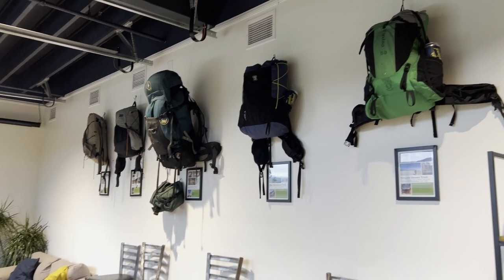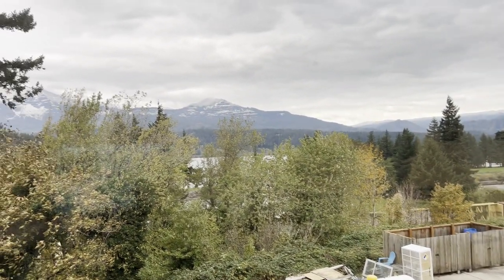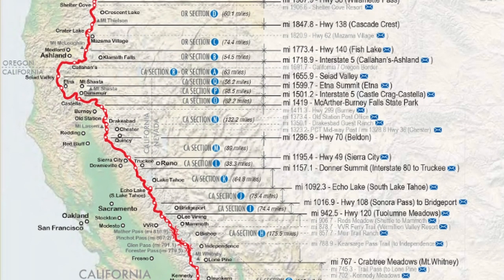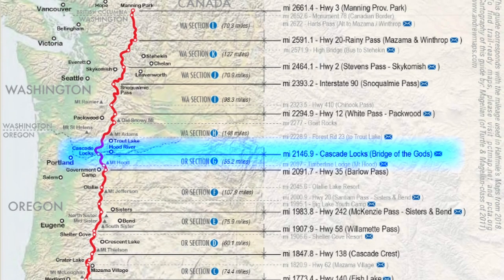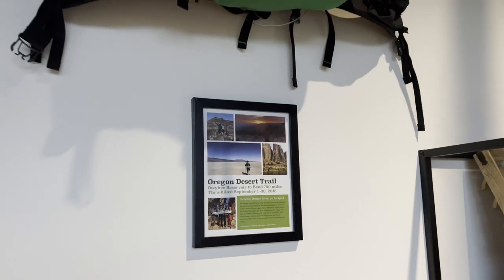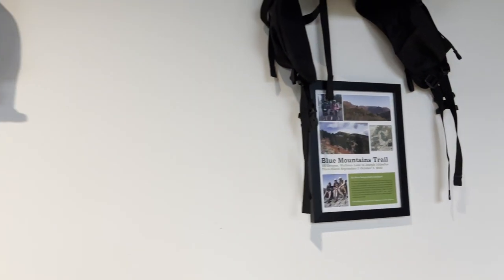Thunder Island Brewery is a popular stop for hikers looking to take a load off their feet — a comfy spot to have a refreshing craft beer while enjoying the view of the gorge. At mile 2,147 northbound on the Pacific Crest Trail, the nearby Bridge of the Gods is the lowest point on the entire route. On display are some donated backpacks from accomplished thru-hikers Whitney Allgood LaRuffa and Jonas Buttercup Peterson.